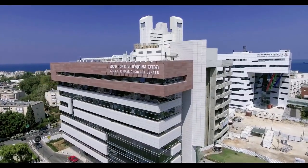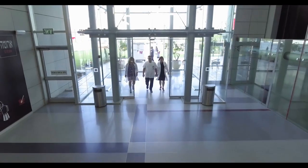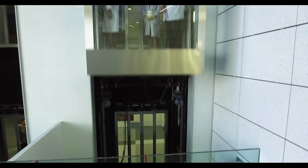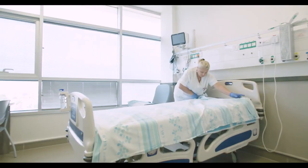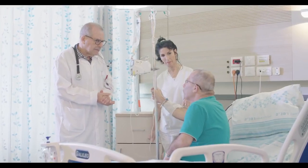The new nine-story Joseph Fishman Oncology Center is almost twice as large as the 50-year-old former institute that is still partially operational. The new center was meticulously designed to the highest standards, creating a medical center that emphasizes the patient's dignity, comfort, and privacy in a calm and supportive environment.